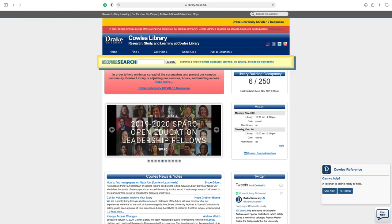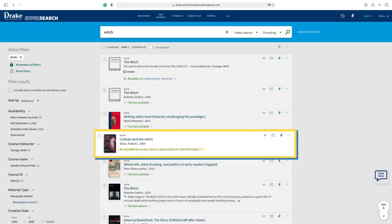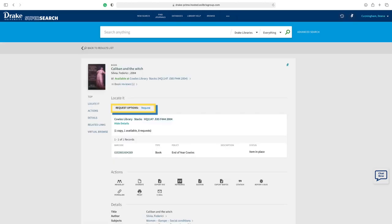Perform a search for an item through the SuperSearch bar on the library's main page. If an item is available, it will show where the item is located in the library. Select the item's location. Under Locate It, select Request Options, then Request.